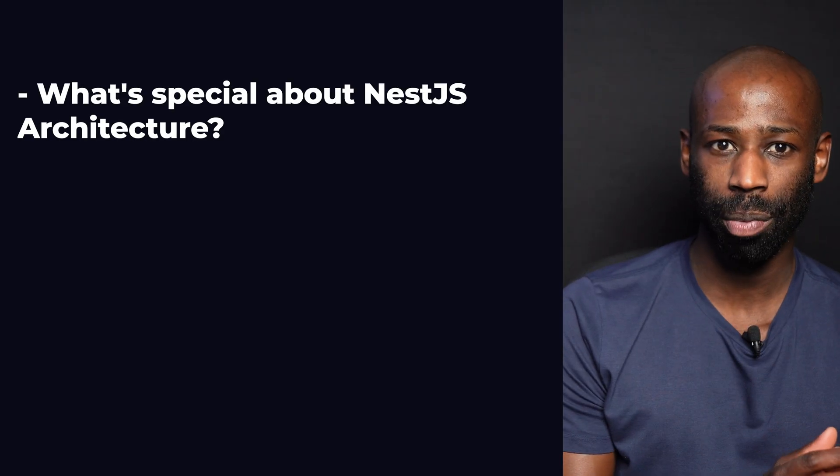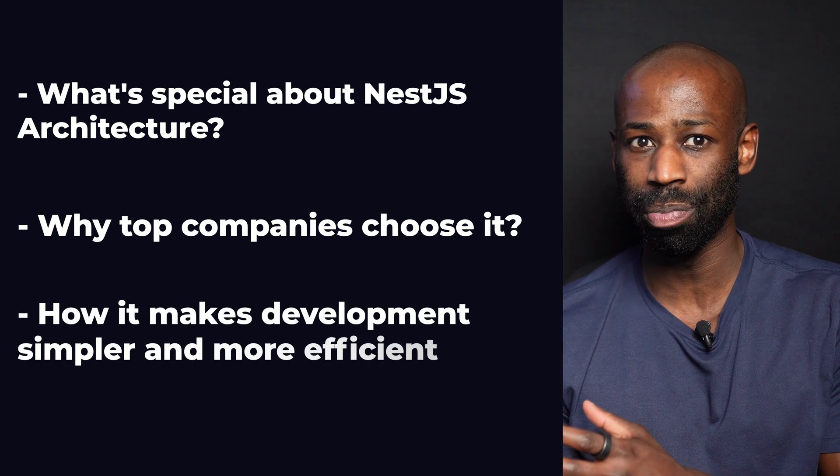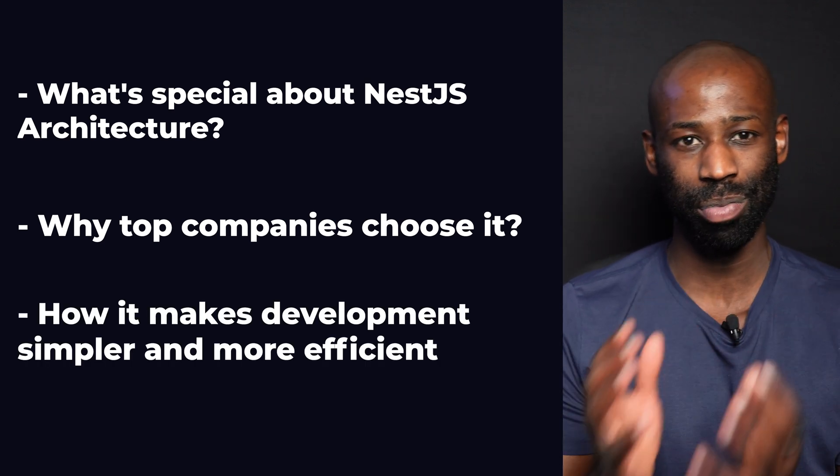Why do you think massive companies like IBM, GitLab and BMW are using NestJS? NestJS popularity exploded because it solves a critical challenge that other frameworks don't. In this video, I'm going to show you exactly what's special about NestJS architecture, why top companies choose it and how it makes your development simpler and more efficient.